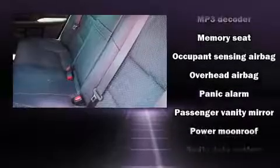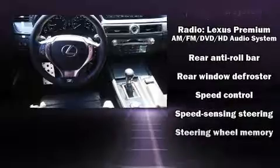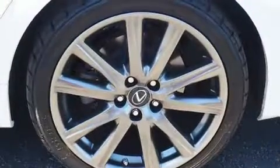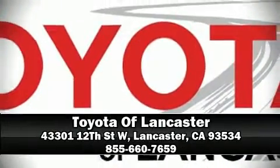An emergency communication system and four-wheel disc brakes with AVS are also included. Various mechanical systems are monitored by electronic stability control, keeping you on your intended path. Please don't hesitate to give us a call.